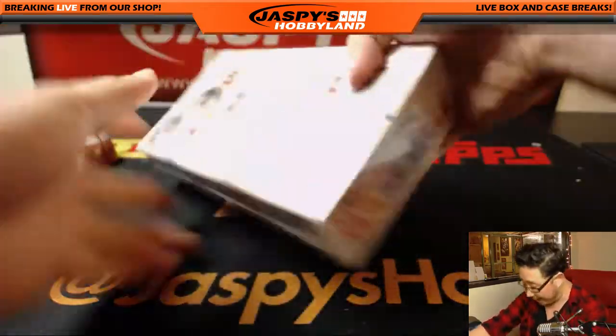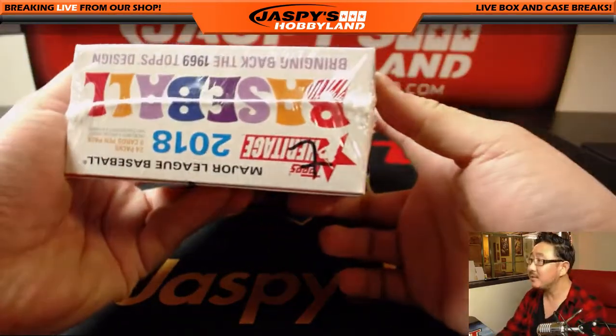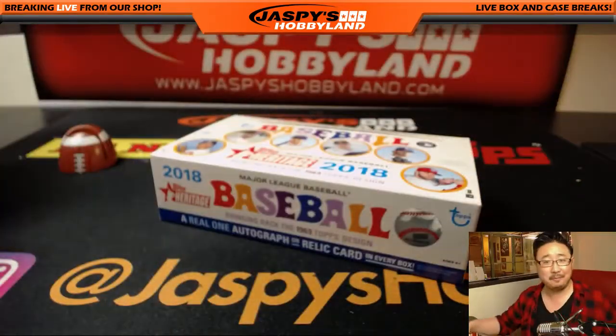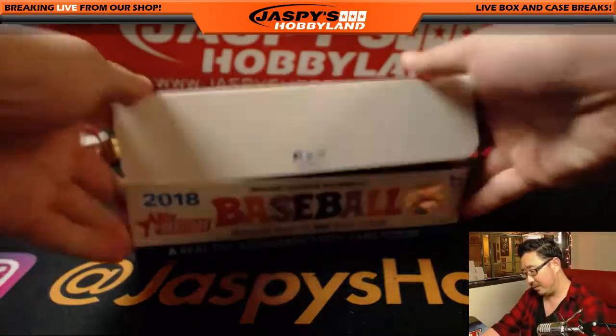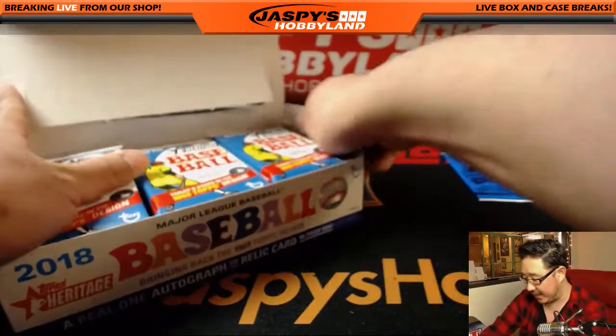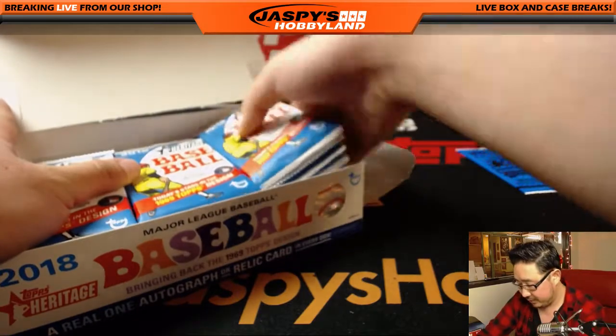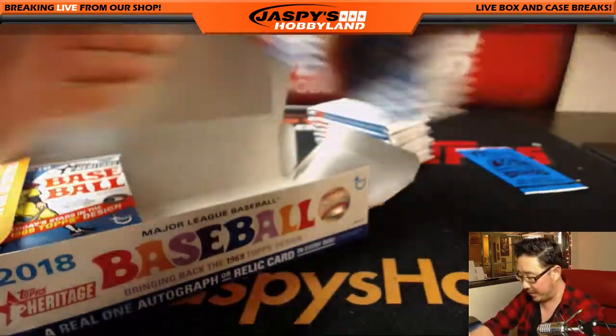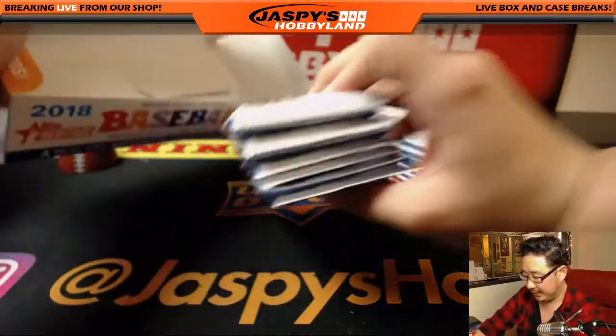All right, well, good luck. I randomly picked box seven using my famous eeny, meeny, miny moment — it's not mine, it's been around for a while. Good luck to you. You've got an original 1969 card in there, and of course all the modern cards paying tribute to that 1969 set.